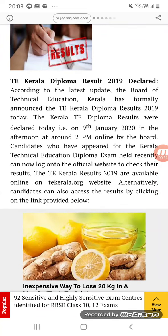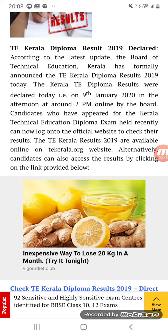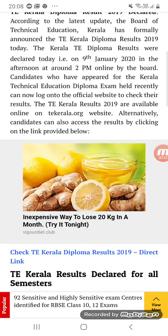According to the latest update, the Board of Technical Education Kerala has formally announced the TE Kerala Diploma Result 2019. The Kerala TE Diploma results were declared today, that is on 9th January 2019, in the afternoon at around 2 PM online by the board.